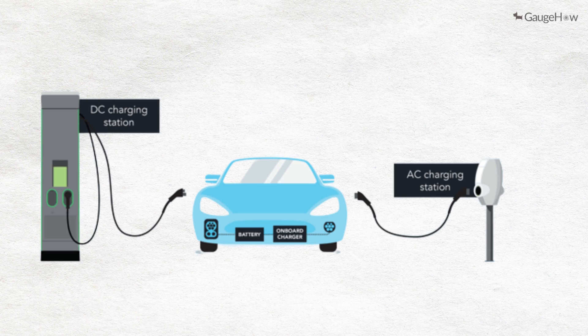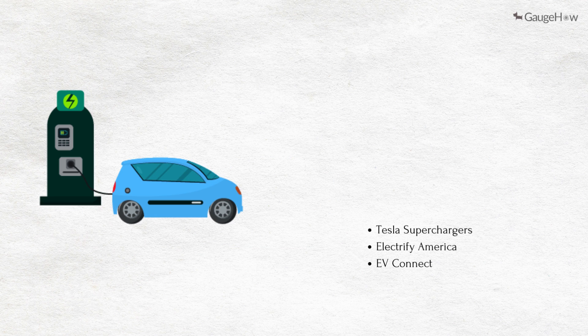You will find them on major roads to use for long-distance driving and road trips. Some well-known Level 3 charging networks include Tesla Superchargers, Electrify America, and EV Connect.